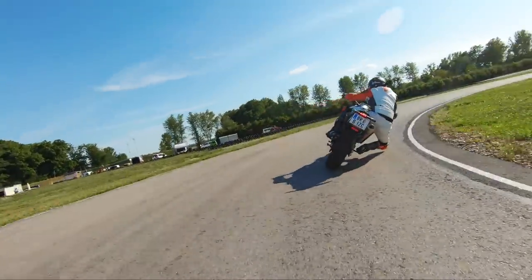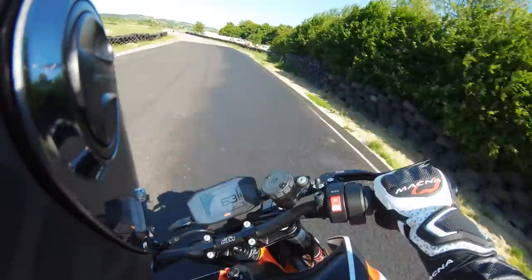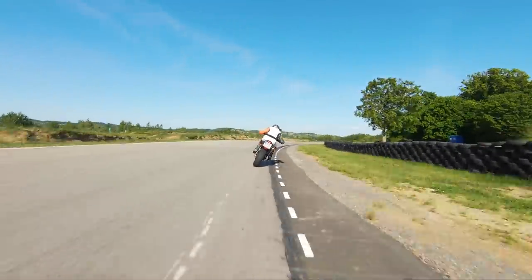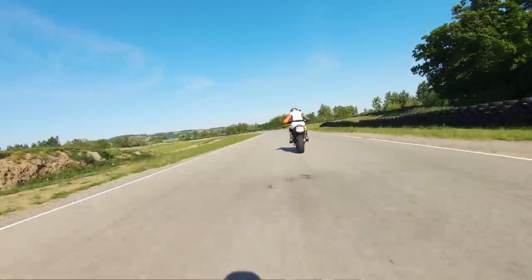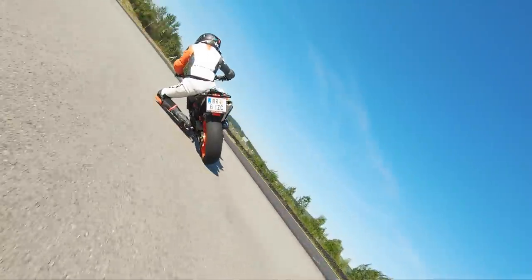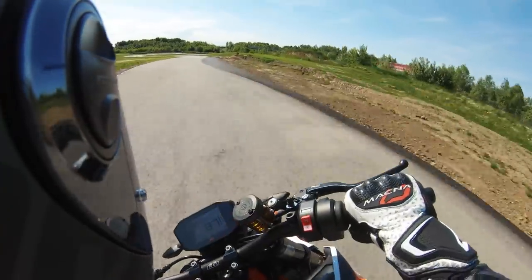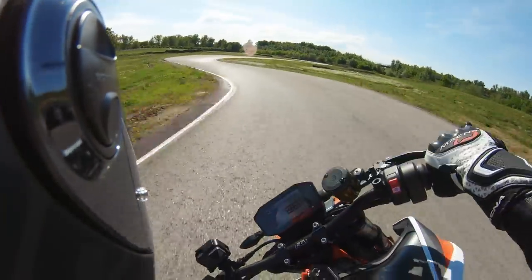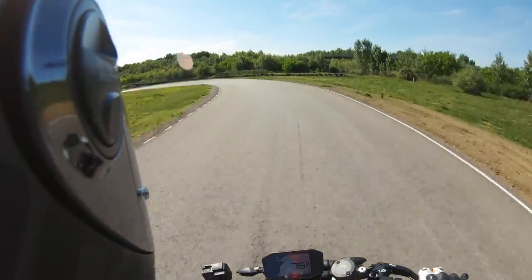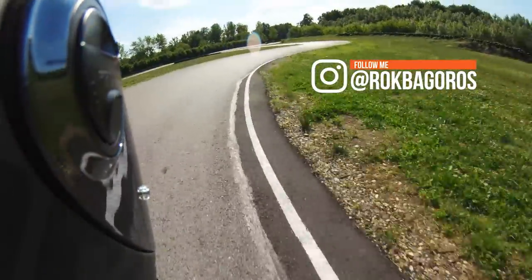That's a lot more power than my 390! The quick shifter makes it so much fun — so easy to shift with no need to touch the clutch. I hit 182 on the straight, trying for 190. What I feel is that it's really easy to throw the bike left and right — it really wants to go sharp into corners. The name 'Super Scalpel' is a proper name for this bike.